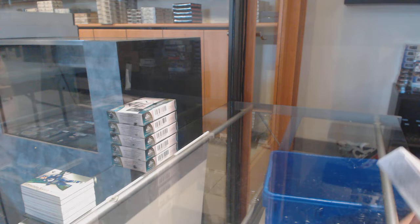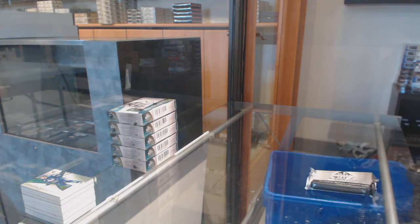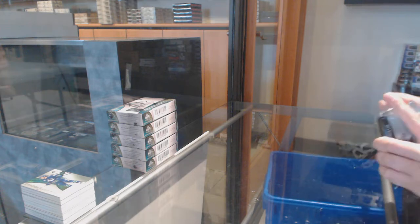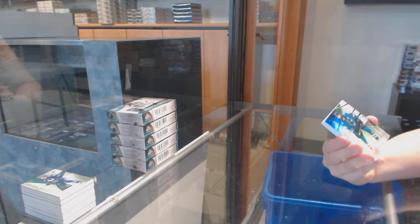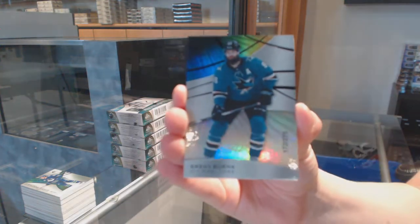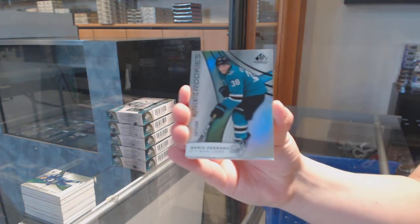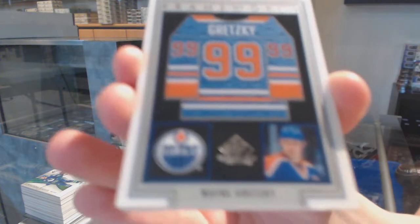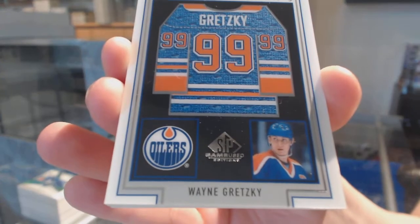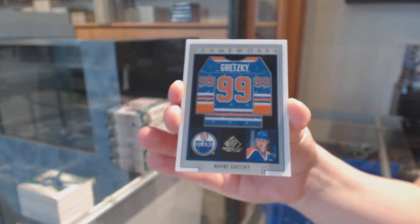Three! That was an improvement — this is going to be a 4. We've got number to 275, Rainbow for the Sharks, Brent Burns. Rainbow number to 298 for the Sharks, Mario Ferraro. Frameworks jersey for the Edmonton Oilers, Wayne Gretzky.